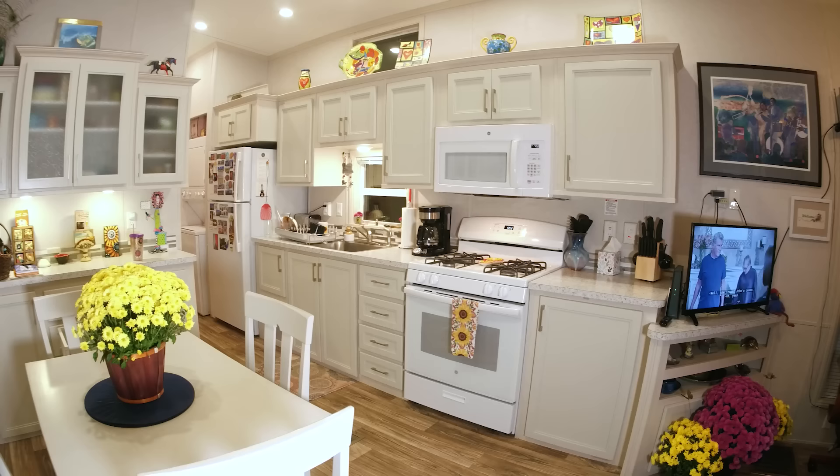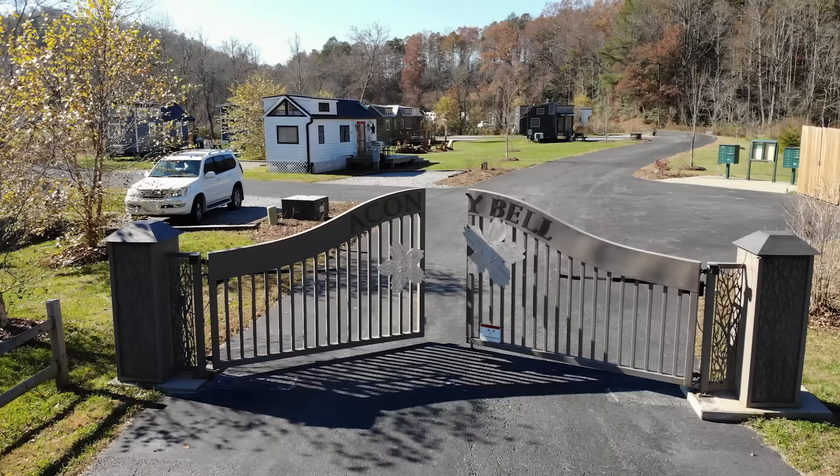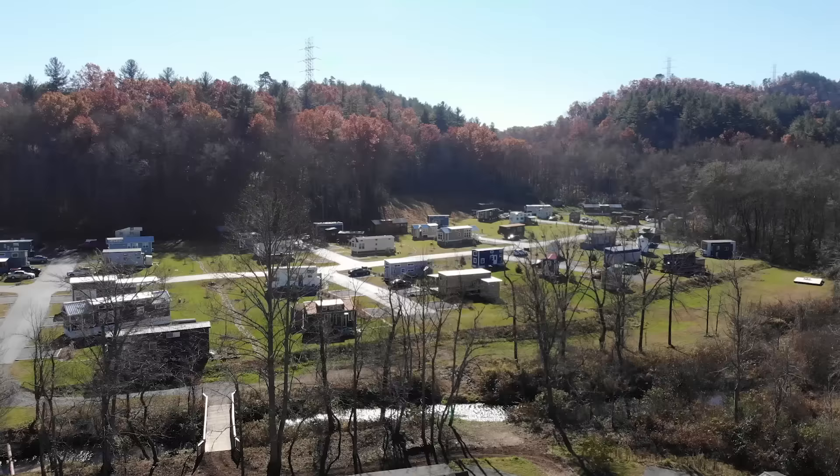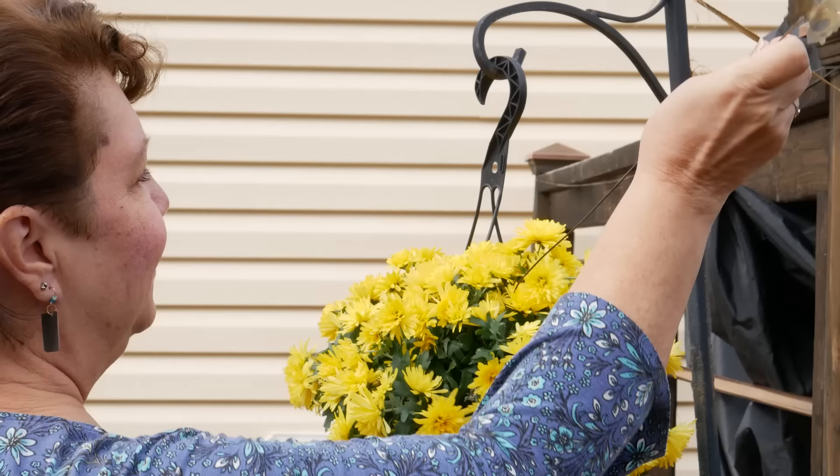I unexpectedly lost my job and moved in with a friend, where I learned I could really live very small. I needed to find my own place and thought I'd check out tiny homes. When I came here to Oconee Bell I just knew this was the place I wanted to be. I'd always said I wanted a house in the mountains, and here it was.